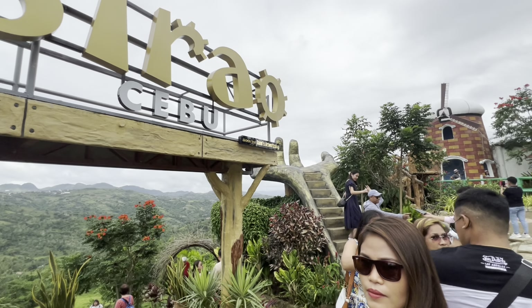Our tour guide Mark, you're the man. Very professional when it comes to taking photos and taking care of the guests. I salute you, man. And of course, guys, if you're planning to go to Cebu one day, please visit their website, Cebu Cheap Tours and Travels for joiners. Very cheap and affordable.